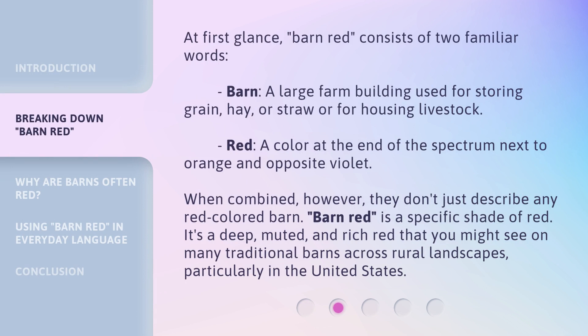At first glance, Barn Red consists of two familiar words. Barn: a large farm building used for storing grain, hay, or straw, or for housing livestock. Red: a color at the end of the spectrum next to orange and opposite violet. When combined, however, they don't just describe any red-colored barn. Barn Red is a specific shade of red — a deep, muted, and rich red that you might see on many traditional barns across rural landscapes, particularly in the United States.